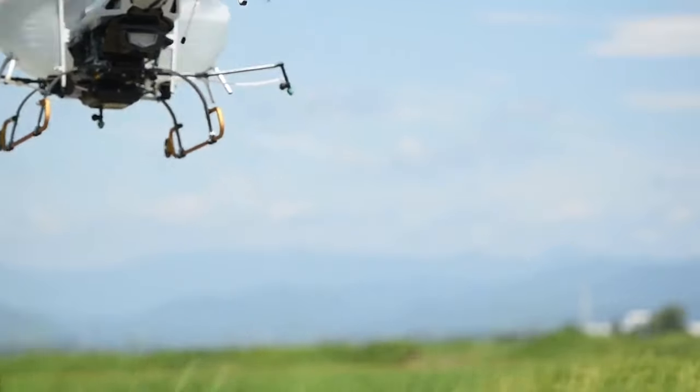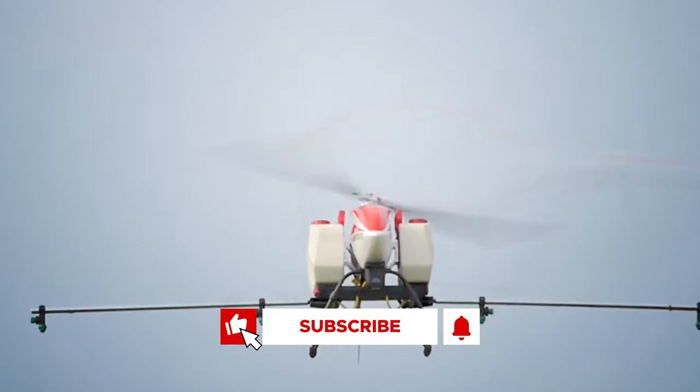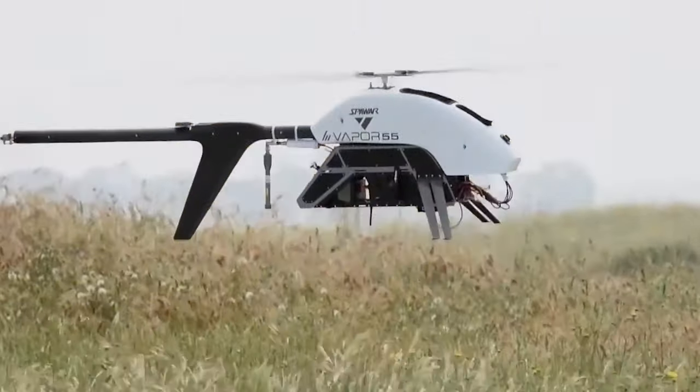Which of these agricultural helicopters do you prefer? Let me know in the comments below. Don't forget to like, subscribe, and turn on notifications so you never miss one of our exciting videos. Thanks for watching, and I'll see you next time.